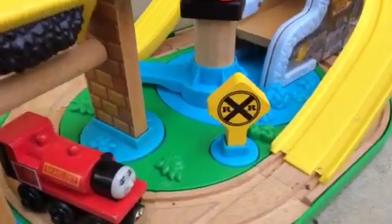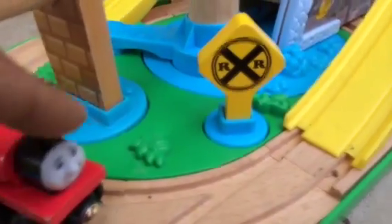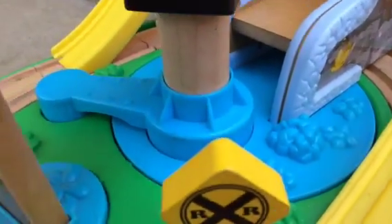Let me show you the setting. It has a beautiful rail crossing over here, and you can see some natural background with a lake setting. This one also spins, and this one also rotates.